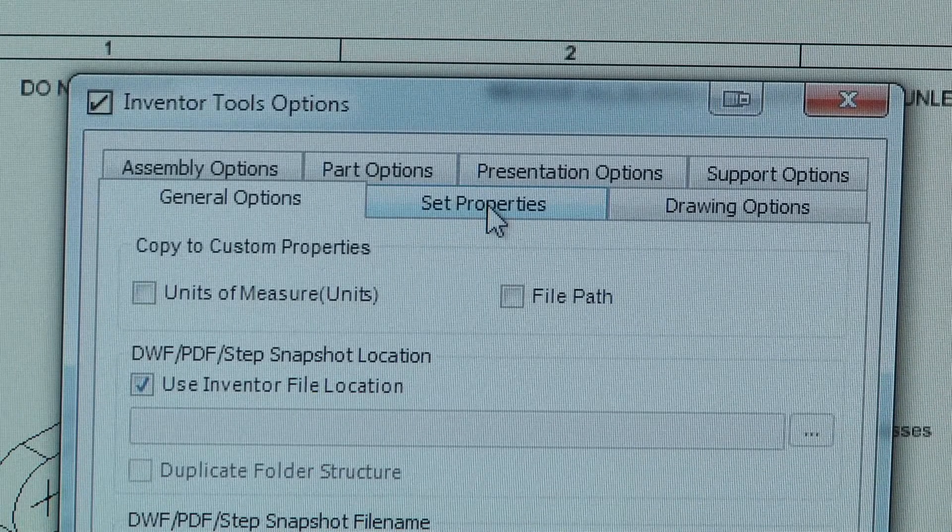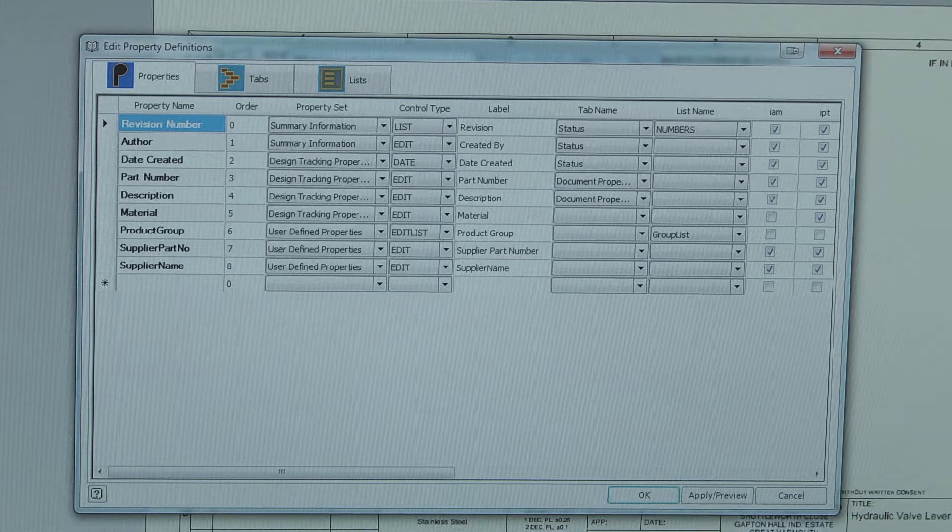There are a few other things in there that we use as well. You can automatically set properties when transferring your design data from Inventor into Vault, so it saves having to re-input all the additional data and it makes sure that the information within Vault is correct to your design data.